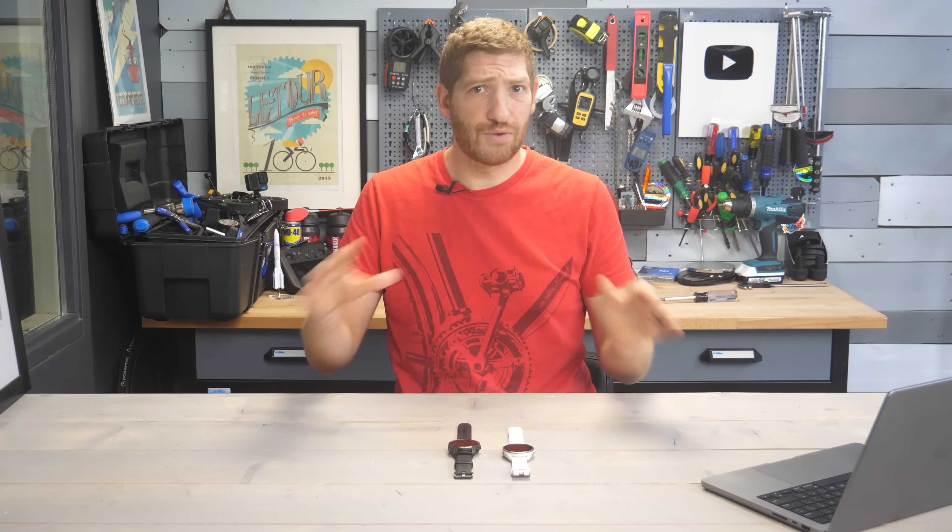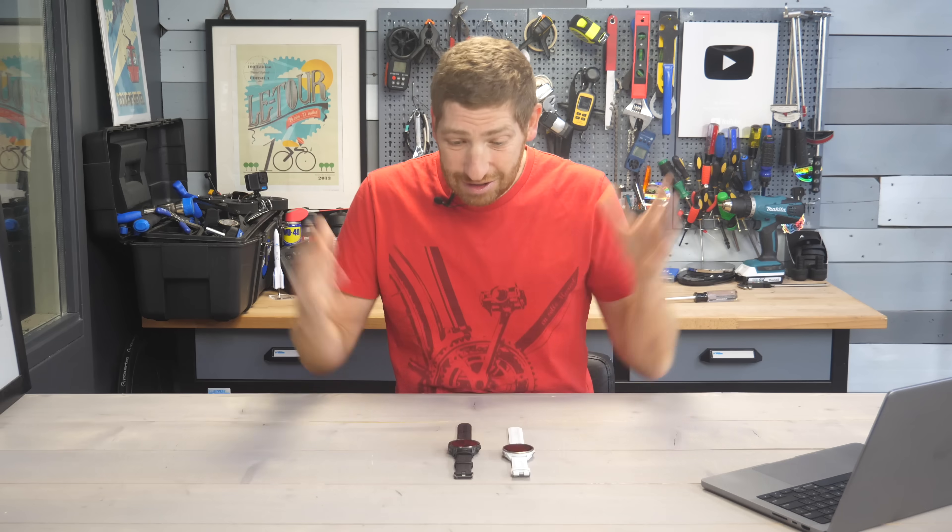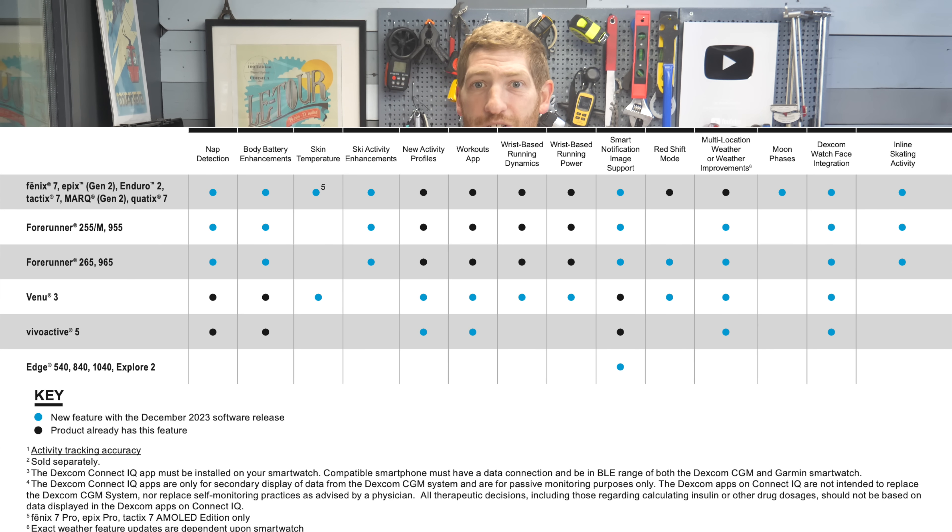Within that, there are different features for different watches. You didn't think this was going to be easy, did you? Garmin's got an entire chart you can see right here to try to decode all this as to what's coming to which watches.